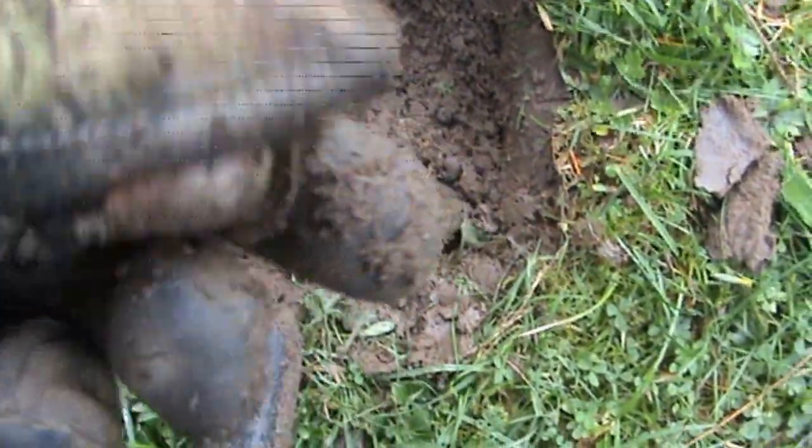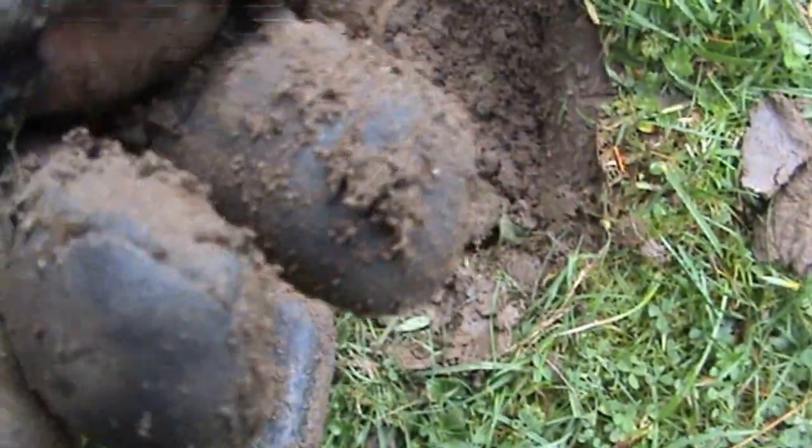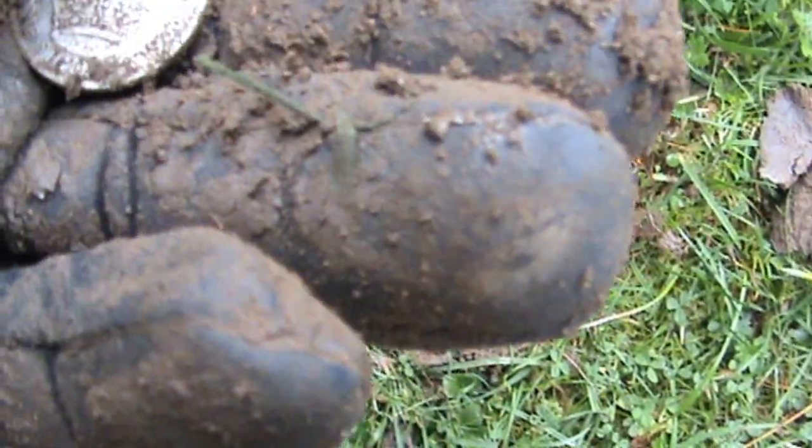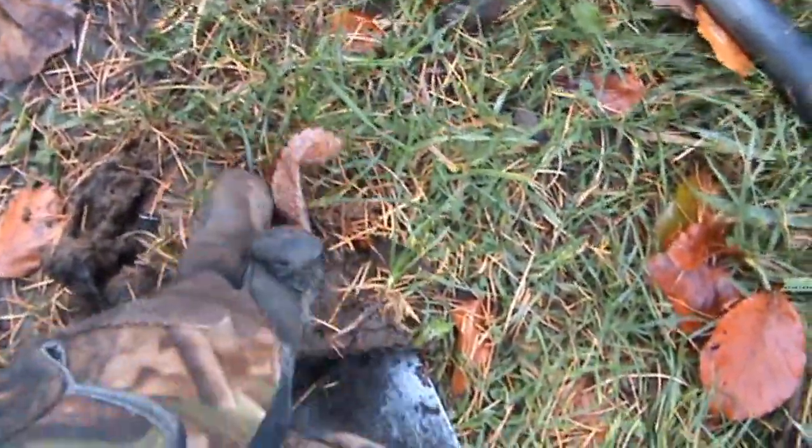That's a George the Fifth shilling - 1938. Very nice. This one's right on the top; the probe actually detected it through the soil.